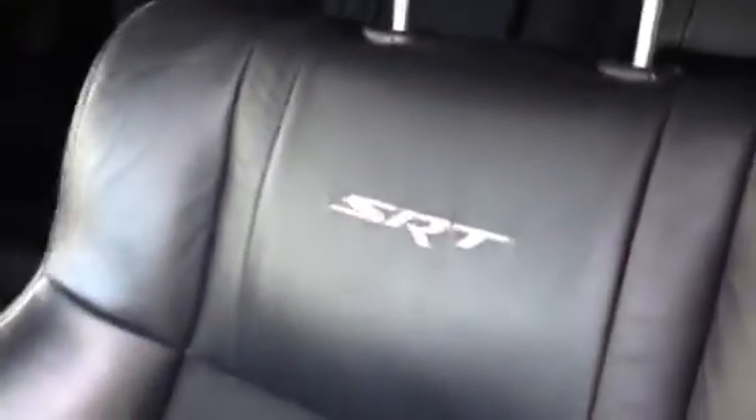You've got the blacked out rims, inside you've got the leather interior, power driver seat, the SRT logo stitched into the upholstery, the sunroof, automatic transmission and only 34,000 miles. Check out all of our inventory online at lhmusedcars.com.